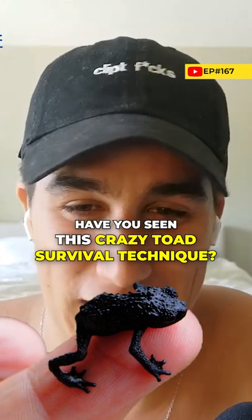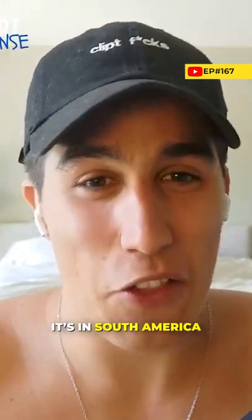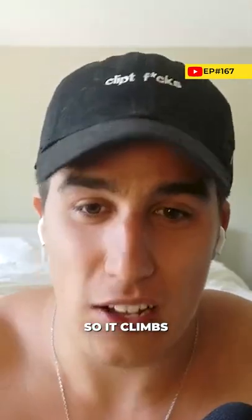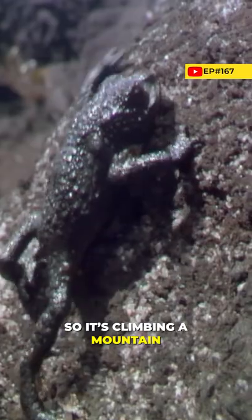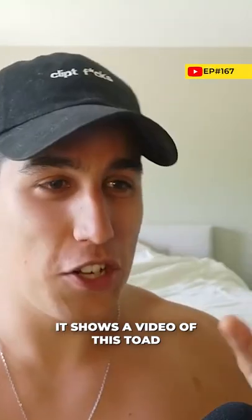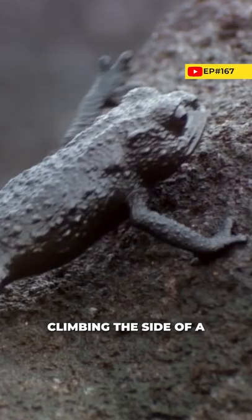The pebble toad rollover. I like the name pebble toad, that's kind of cute. It's in South America, and it has a defense mechanism unlike any other toad. It climbs — it's in the Andes — so it's climbing a mountain, but its number one predator is a tarantula.